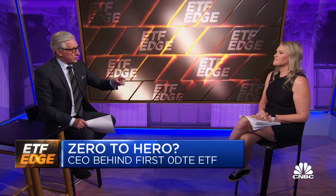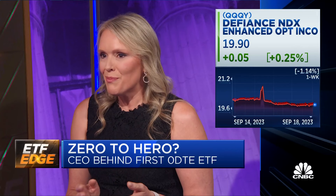Let's talk with the woman in charge of that, Sylvia Jablonski, CEO of Defiance ETFs. The strategy here is pretty simple: you're harvesting a premium. You're selling puts on the Nasdaq index — that's a bullish call. Give us an example of how this works. How does this ETF use the zero DTE options trade?